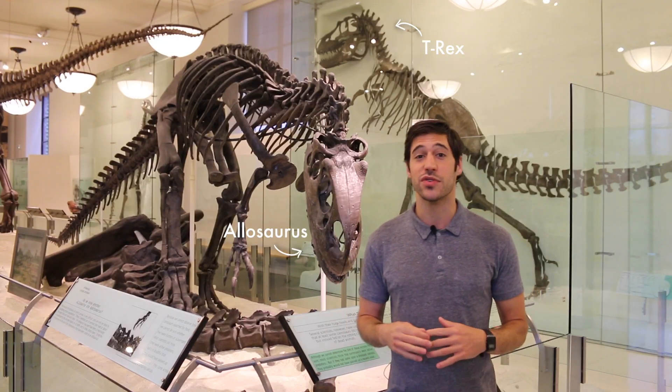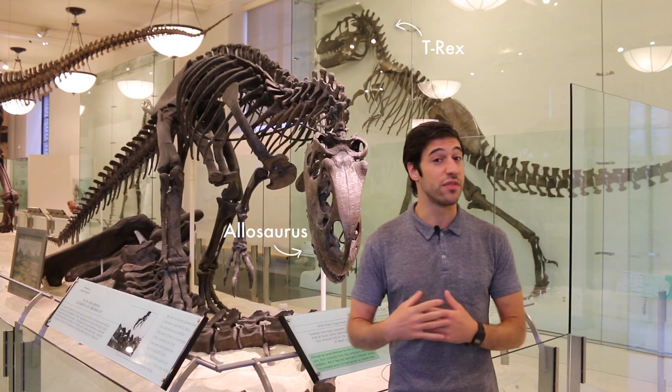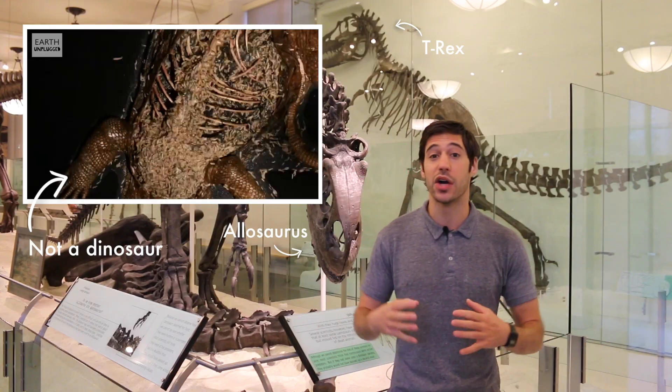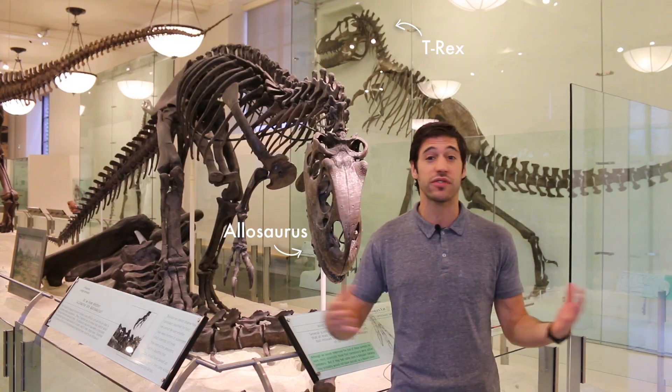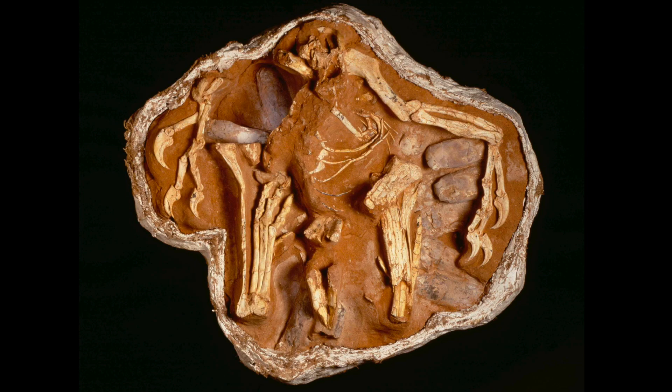Usually, shortly after death, a dinosaur's body may become broken down or even become disarticulated by hungry scavengers, opportunistic insects, bacterial decay, or even flowing water. But in very rare and ideal preservation circumstances, an animal's body may become very quickly covered in sediment upon death, as exemplified by this insanely well-preserved oviraptorid fossil.